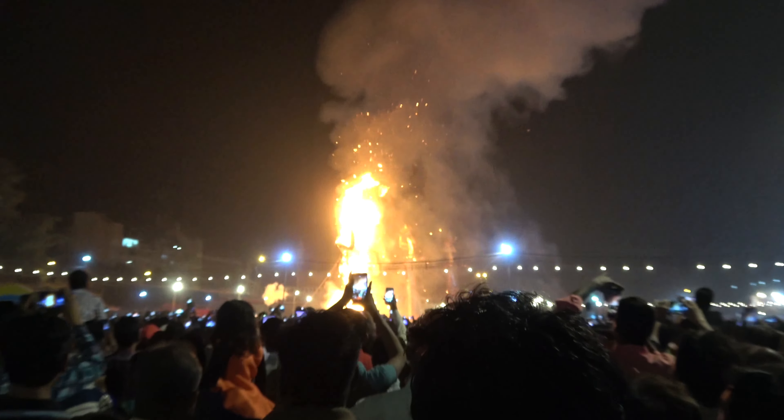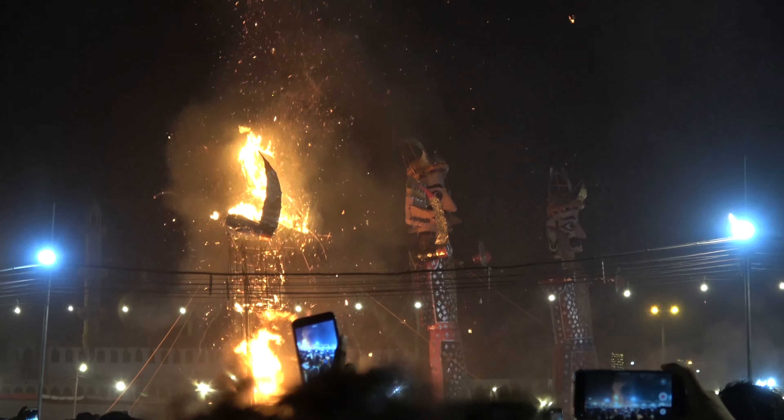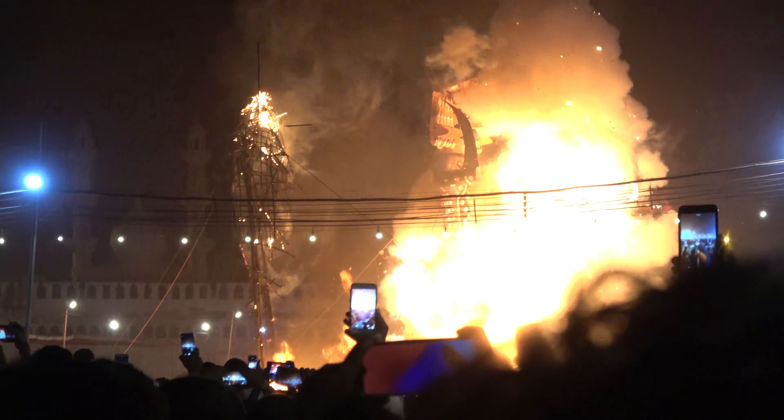Deshera culminates with Ravan Dahan — the burning of huge effigies of Ravana, Meghnad or Ravana's son, and Kumbhakarna or Ravana's brother. As you can see, it's quite spectacular.